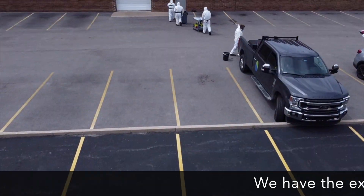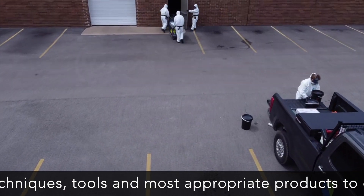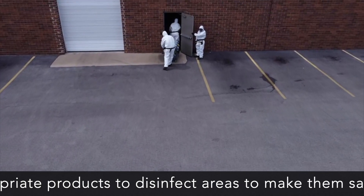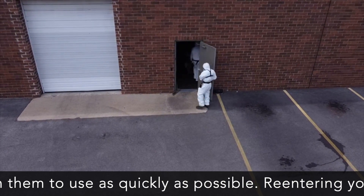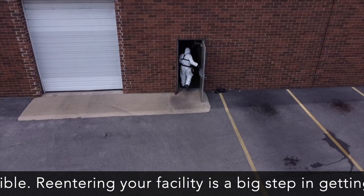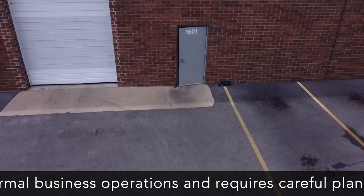We have the experience, techniques, tools, and the most appropriate products to disinfect areas to make them safe and return them to use as quickly as possible. Re-entering your facility is a big step in getting back to normal business operations and requires careful planning and preparation.